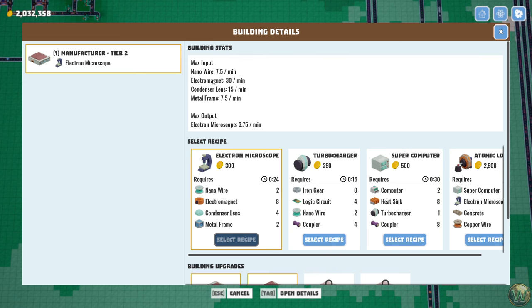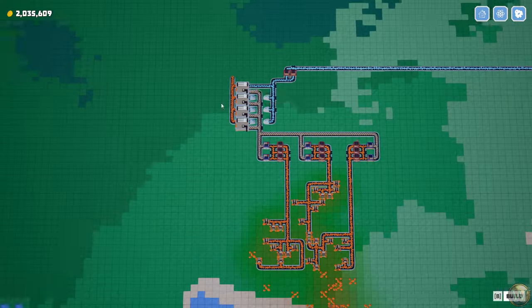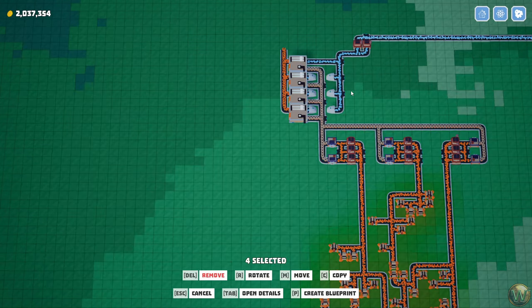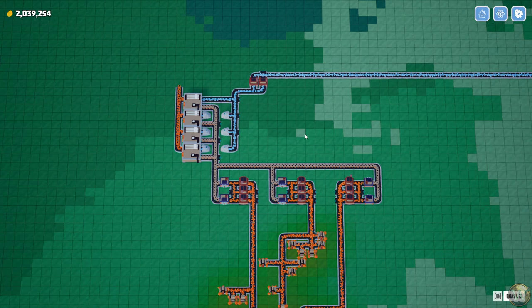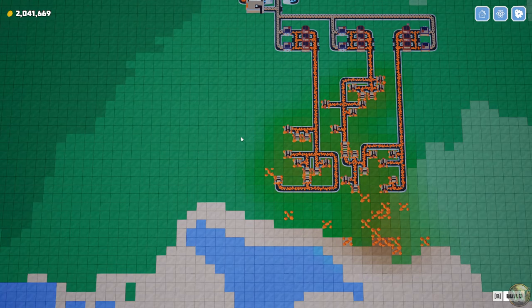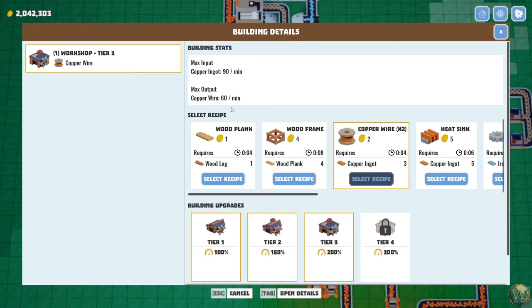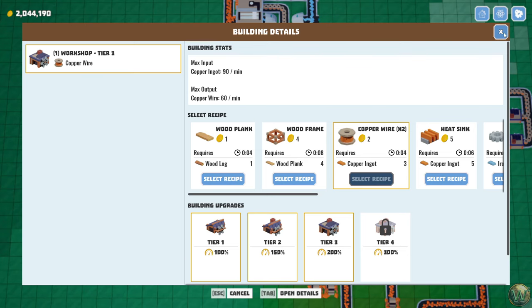We're going to have to make all of these things and we're going to boost nanowire. So we started looking at nanowire's current production level and we also started making the electromagnets over here. We now have 60 of those even though we only need 48 — we just built that to scale. But we need a little bit more copper wire. In fact we need another 150 wire. So if we look at this, these each make 60 at 200%, so we're going to need two and a half of these.